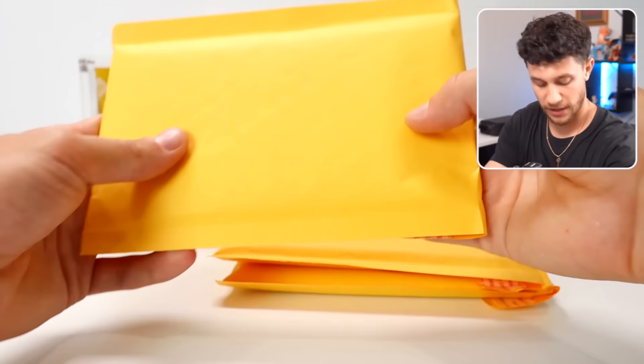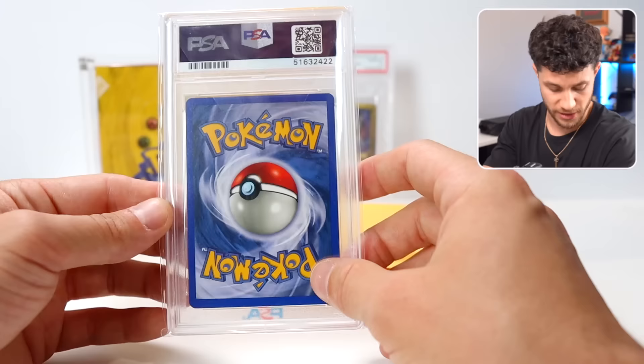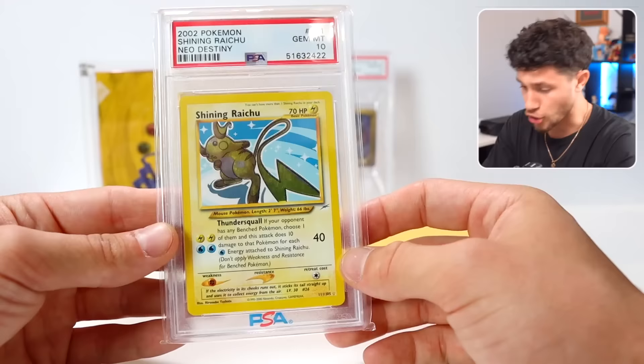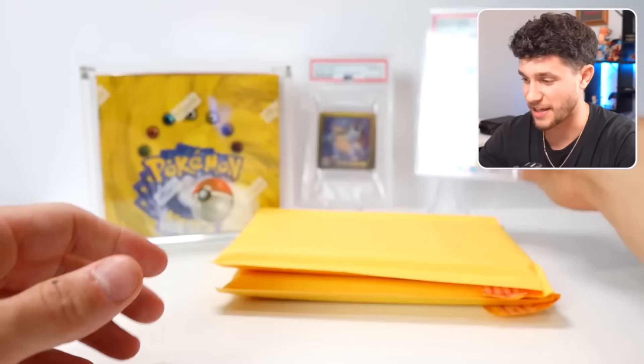Let's see what's in the next slab bag. Big shout out to the Pokemon Network — his Instagram is on screen and linked in the description. He packaged it literally perfectly so I could reveal this on a YouTube video. Oh my God — it's a PSA 10 Shining Raichu from Neo Destiny! Neo Destiny is my favorite set ever. This is an absolutely iconic one and it's a PSA 10. 2002 Shining Raichu PSA 10, bro. I'm losing my mind. It's going to be hard not to keep that in my personal collection.